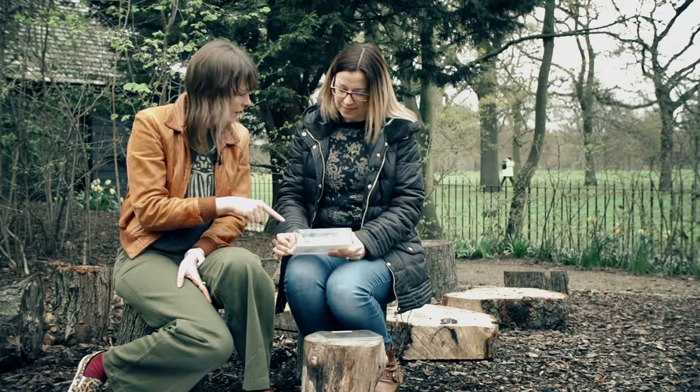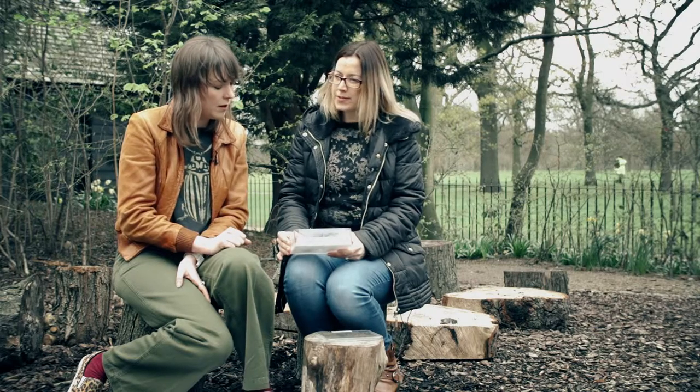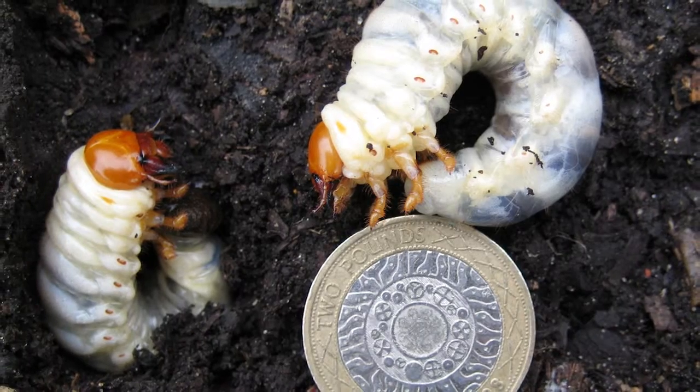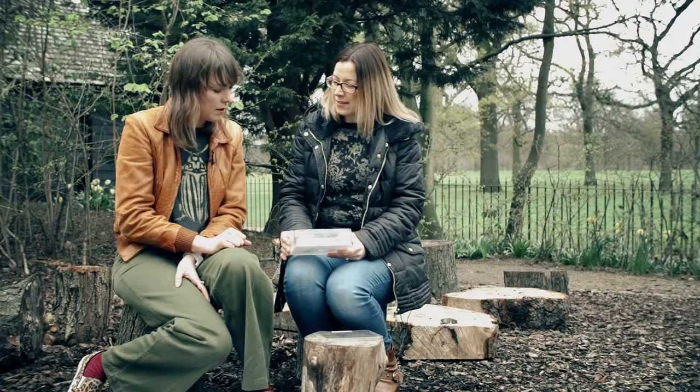But they don't use them for eating - that's right. They actually use them for fighting with other males. Adult beetles don't actually eat. The larvae will eat for several years underground, feeding on dead wood, and they build up fat reserves so they don't actually need to eat as an adult.